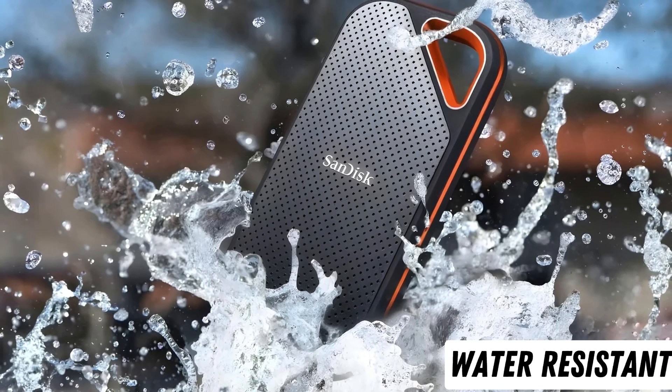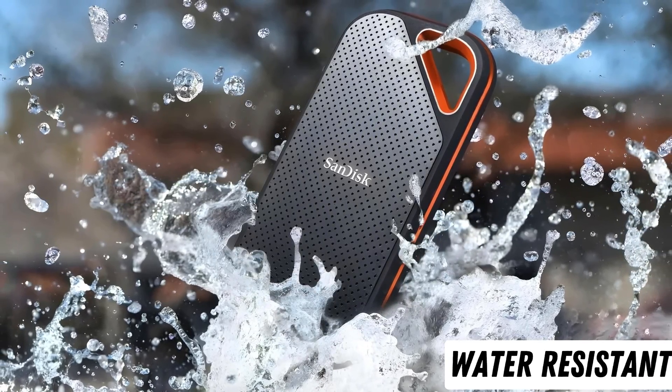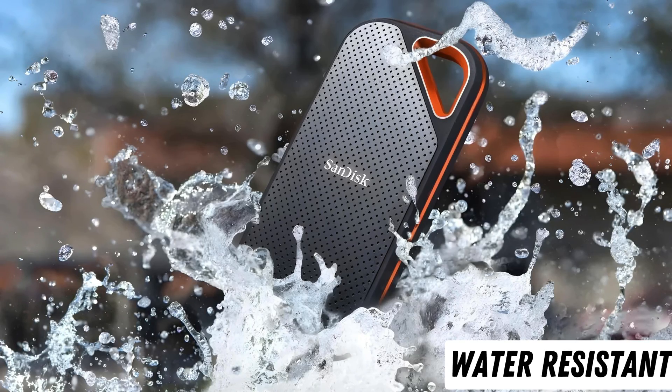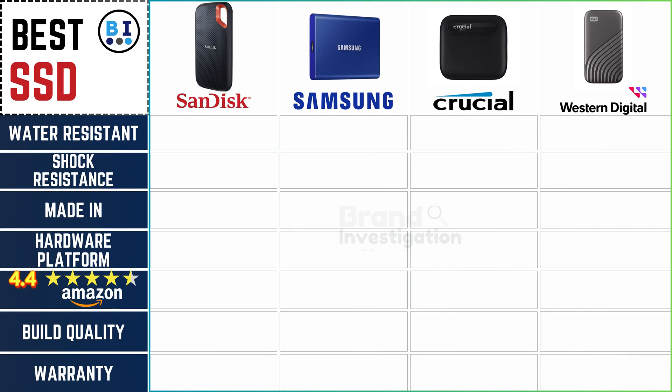Examining water-resistant capabilities to ensure durability in any environment: SanDisk stands out as the sole contender offering water resistance, a unique feature not found in the SSD offerings of Samsung, Crucial, or Western Digital.